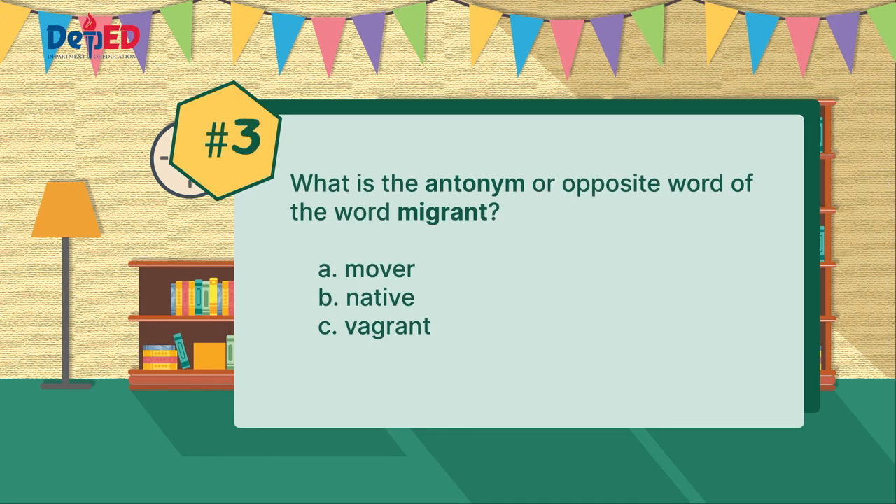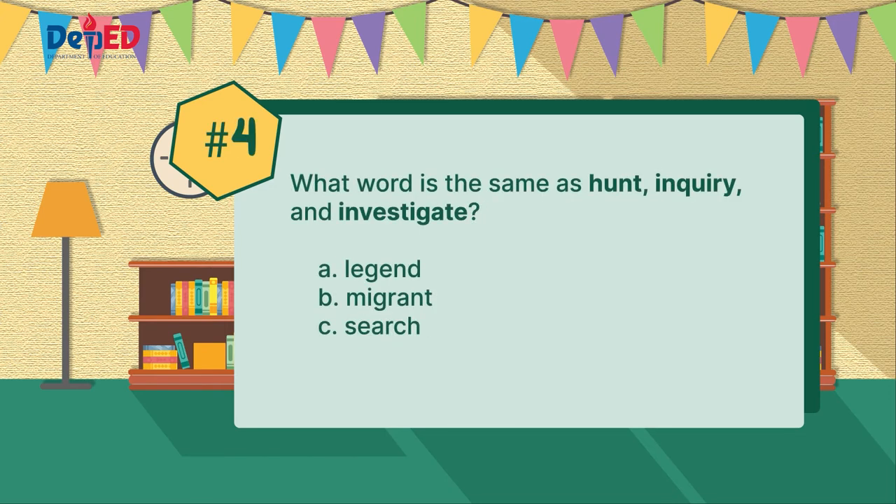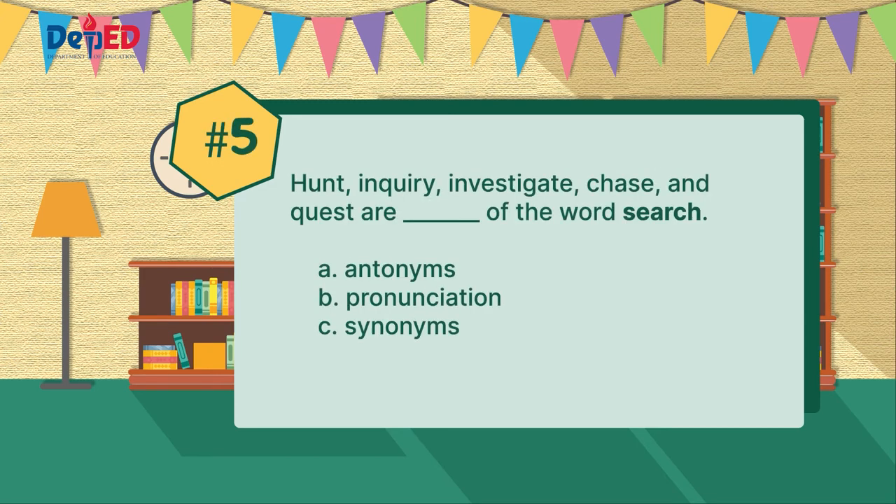Number three: what is the antonym or opposite word of the word migrant? Is it letter A, mover? Or letter B, native? Or could it be letter C, vibrant? Number four: what word has the same meaning as hunt, inquiry, investigate? Letter A, legend. Letter B, migrant. Letter C, search. Number five: hunt, inquiry, investigate, chase, and quest are — letter A, antonyms? Letter B, pronunciation? Or letter C, synonyms — of the word search?